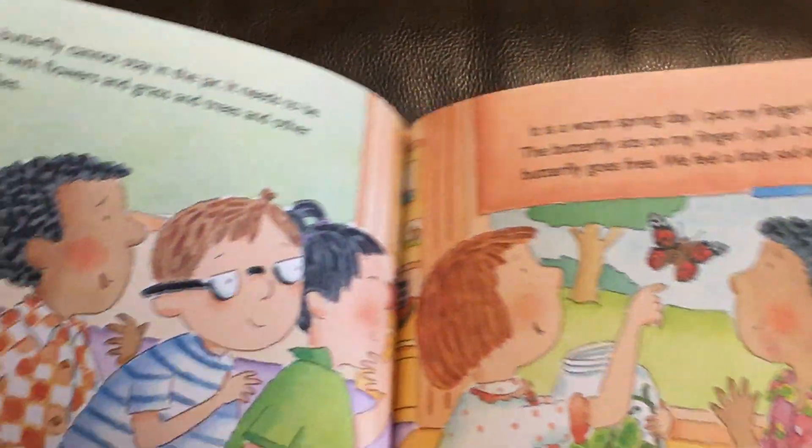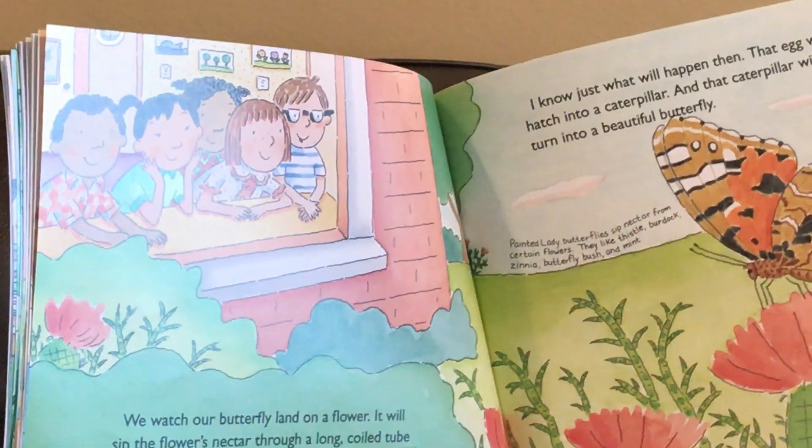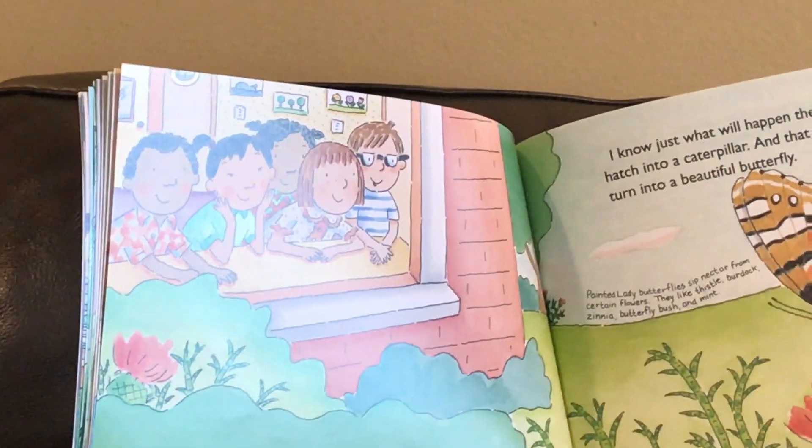We feel a little sad and a little happy. We watch our butterfly land on a flower. It will sip the flower's nectar through a long coiled tube.